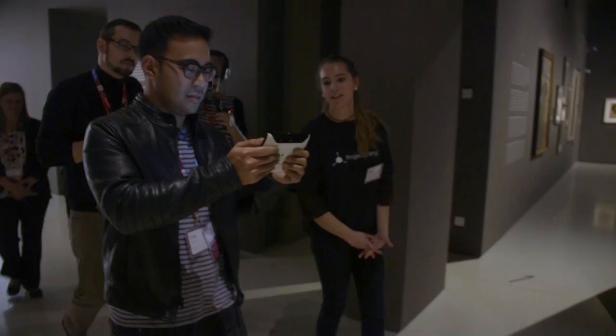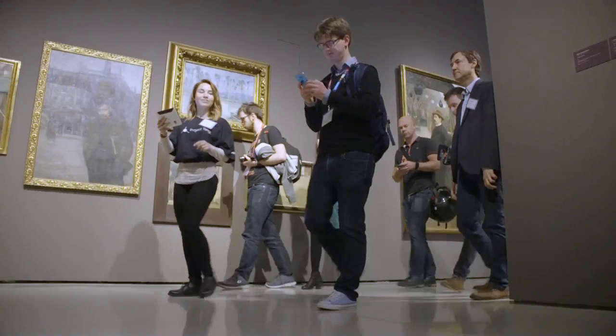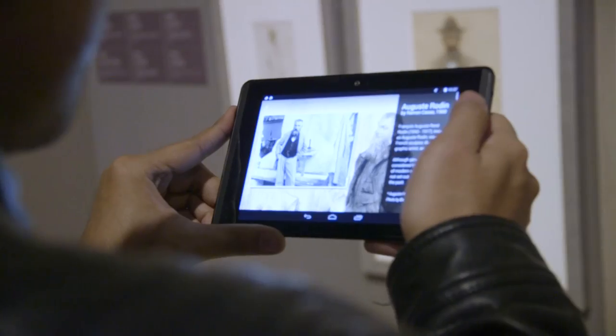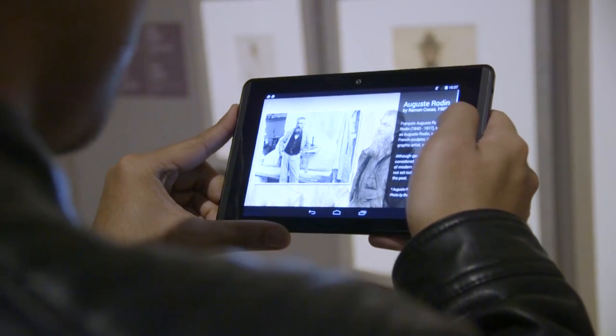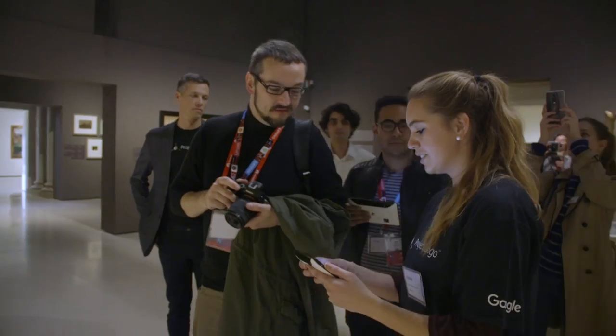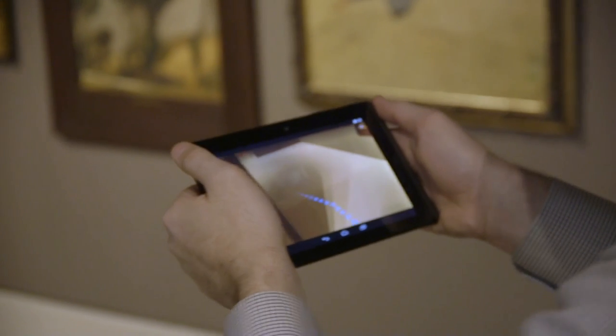The second partner we have here is Glimpse. They're one of the leaders in real-time location sharing with over a hundred million active accounts — a tool for finding your friends, family, or co-workers on the map in real time. They're using Project Tango's precision indoor positioning to show you exactly where your colleagues are on the map, both from a top-down view and using augmented reality.